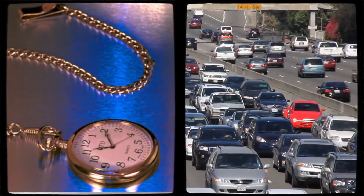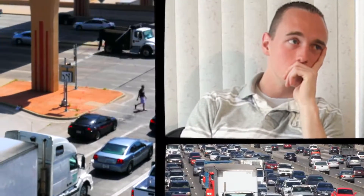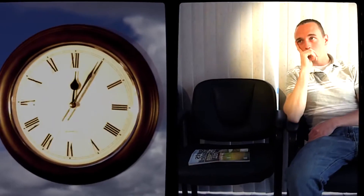Imagine you need orthodontics and you lead a busy lifestyle. Now imagine going to the dentist's office over and over — you would need to go 20 to 30 times over a two to three year period.